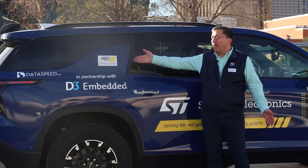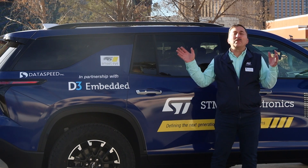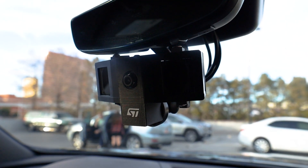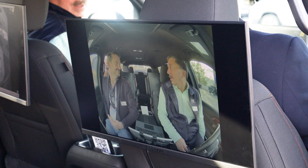We have partnerships with SmartEye, the algorithm supplier, D3 Embedded, and DataSpeed, who all helped us make this creative vehicle. In the vehicle, built with D3, we have our Shibuya 5.1 megapixel imager showcasing RGB NIR, and we have two displays in the back which focus on those.